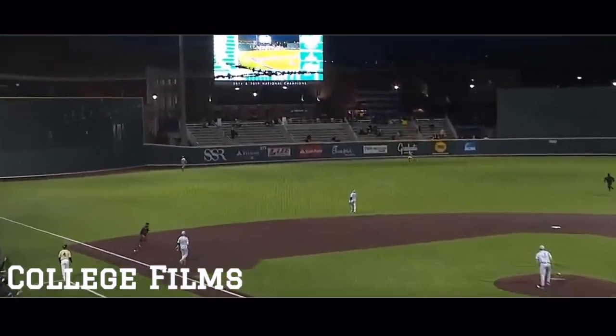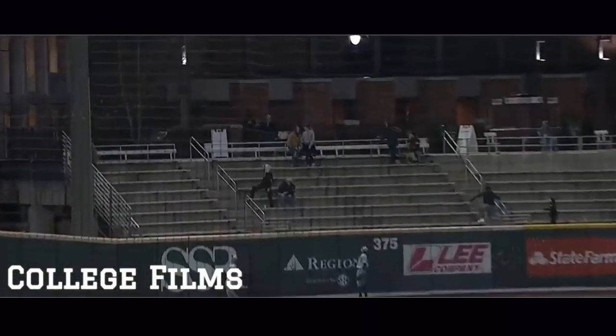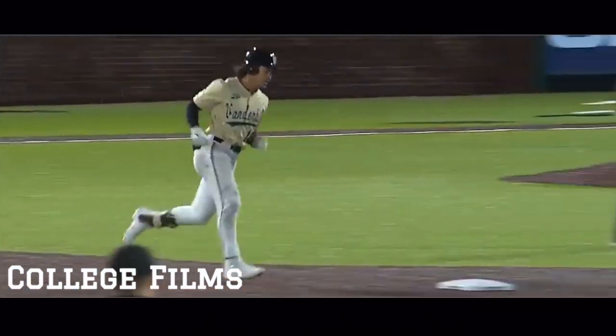This ball hit high, hit deep, left field toward the bleachers, and Martin leaves the yard for his first home run of the season. It makes it 3-0, Vanderbilt.